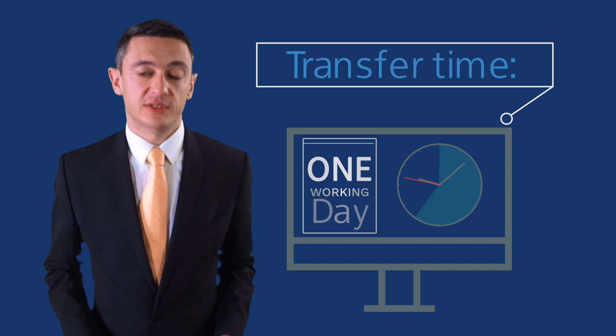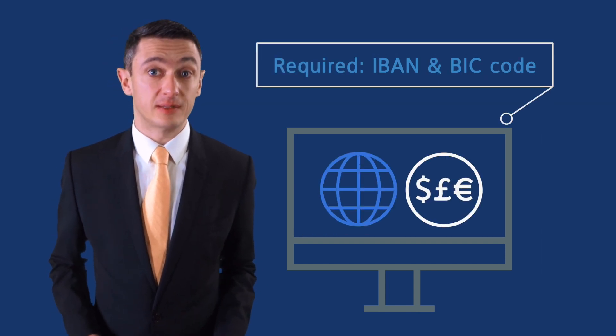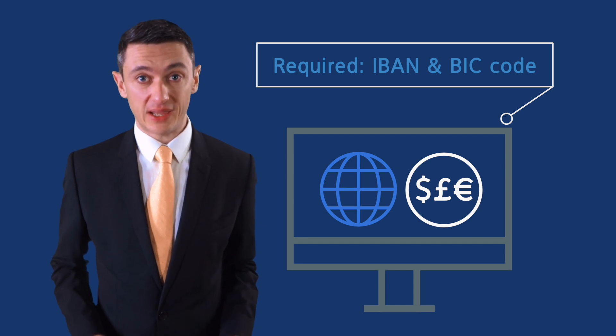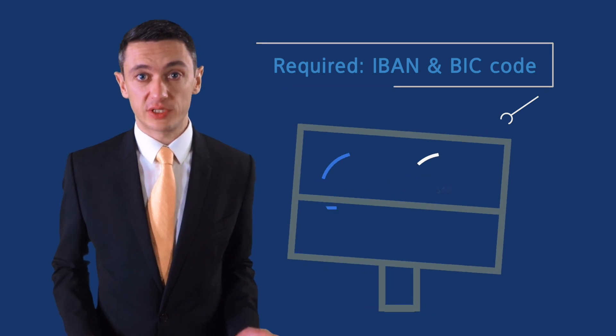When it comes to making your payments, typically transfers take one working day and you'll need to get hold of the IBAN and BIC code for the person you're paying. These are the international equivalents of a sort code and account number and are needed to make any payments from the UK.